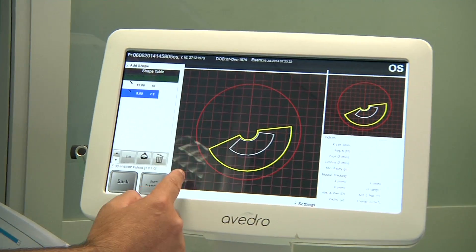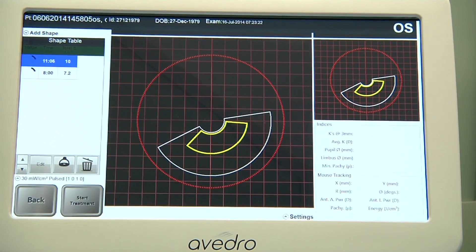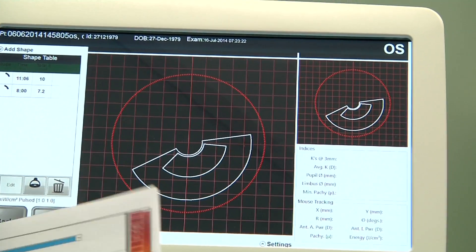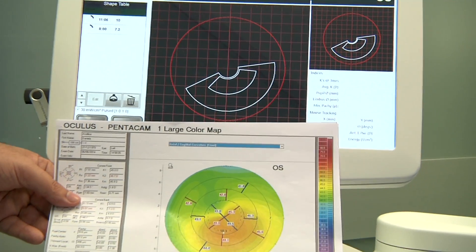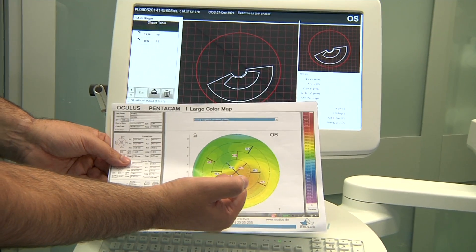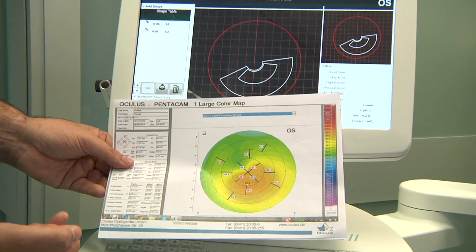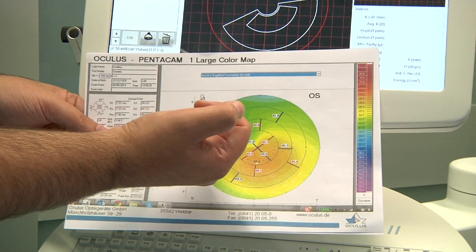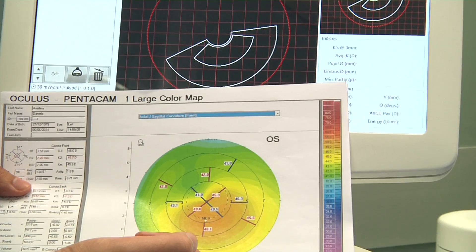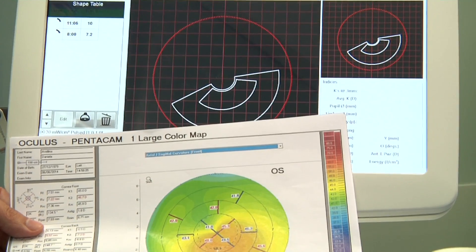We have the possibility to check the parameters for the peripheral area and also for the central part of the cornea. The machine works according to corneal curvatures. In the area where the cone is steepest, the machine works with an energy of 10 joules per cm², while in the flattest area in the peripheral zone of the cone, we have an energy delivery of 7.2 joules per cm².